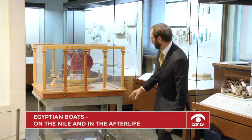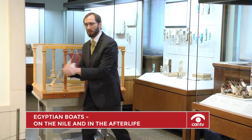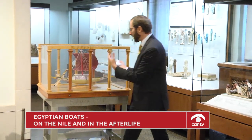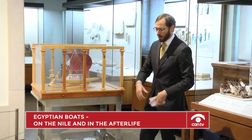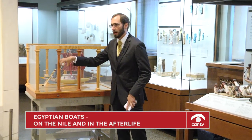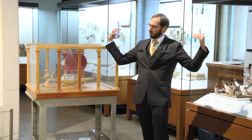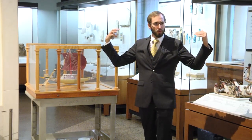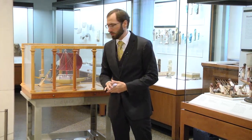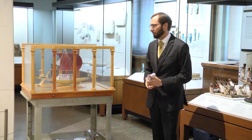There is actually a model of Tutankhamen on a little papyrus raft hunting with his spear that has the exact same stern. So this is once again different from the upturned papyriform ends we would have seen from the Dahshur boats or Khufu's barge, but it is another version of a papyriform vessel.